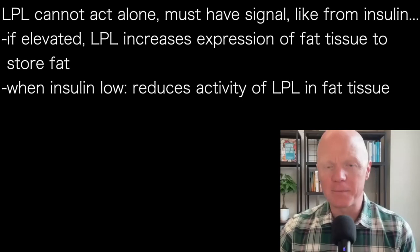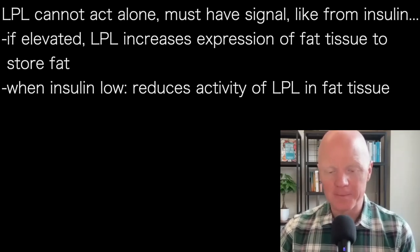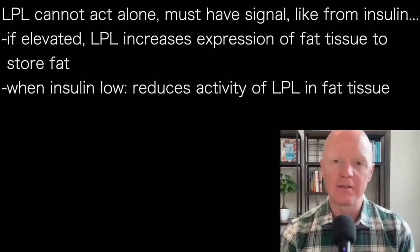Lipoprotein lipase can't act alone. There are signals like insulin that will induce the expression of lipoprotein lipase in particular places. For example, if insulin is elevated, it is increasing the expression and activity of lipoprotein lipase in fat tissue. When insulin is low, it is reducing the activity of lipoprotein lipase in fat tissue.